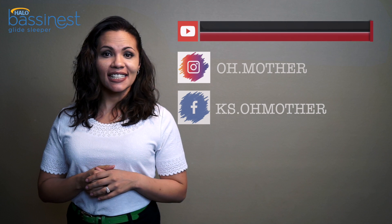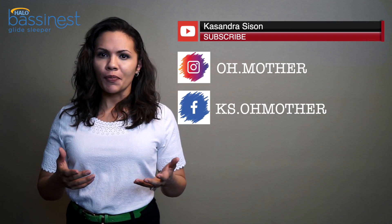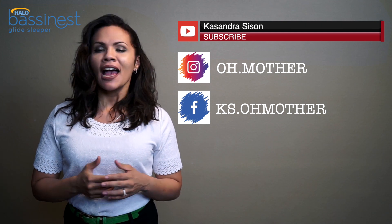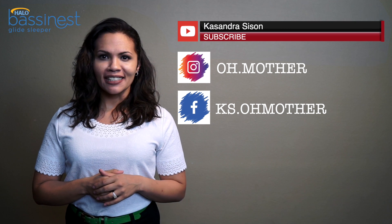My name is Cassandra Sisson and I review baby and parenting products to help make the challenges of parenthood decision-making just a little bit easier for you. I also share blogs and inspirational stories to keep you inspired as parents. So if that's your thing, make sure to subscribe.